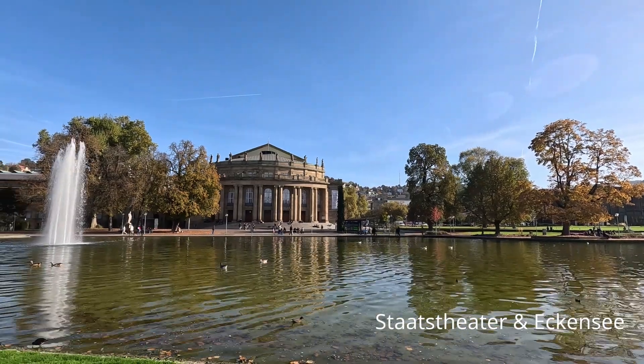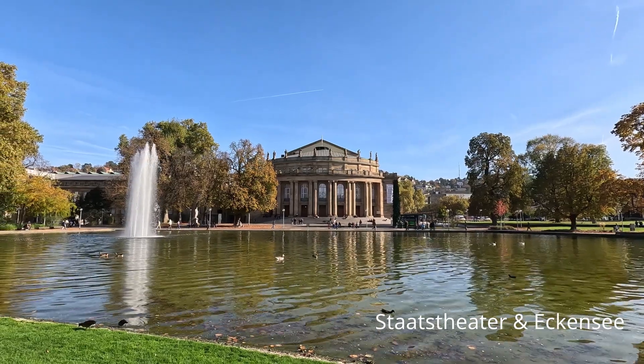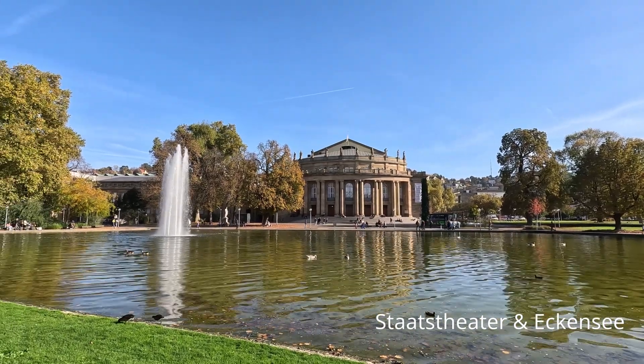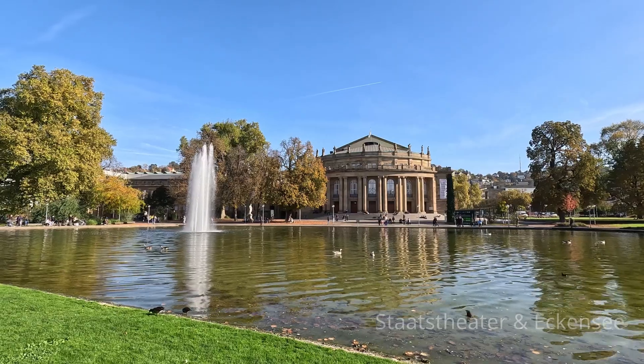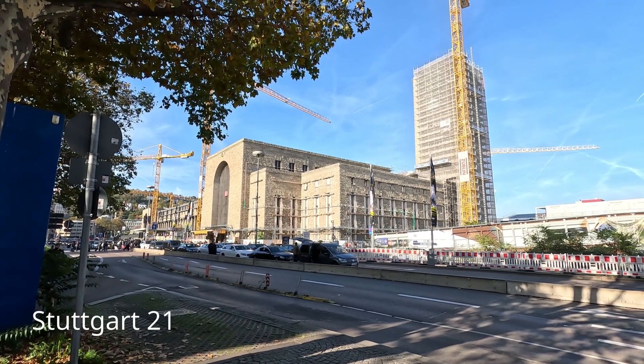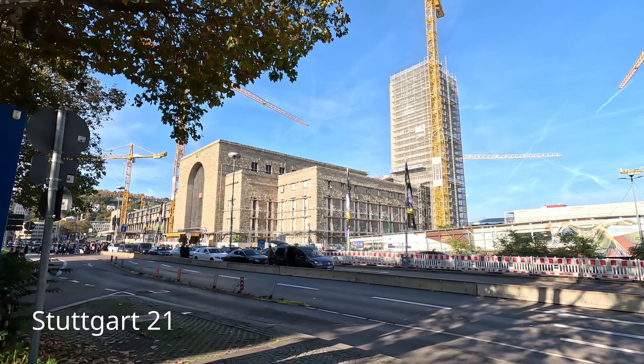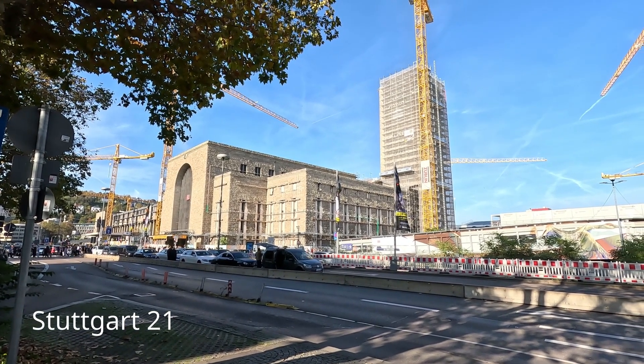Im Schlossgarten, gleich neben Landtag und Neuem Schloss, befindet sich das Staatstheater. Und von dem schönen alten Bahnhof mit dem imposanten Turm ist durch die Stuttgart-21-Baustelle leider nicht mehr viel zu sehen.